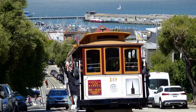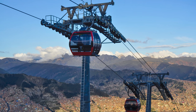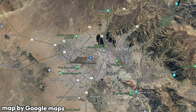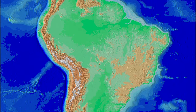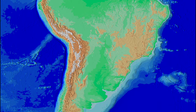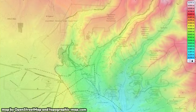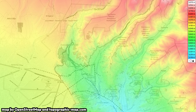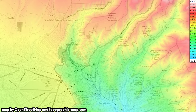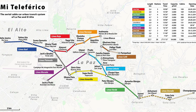Some cities use cable cars for mass transit in sections of their area, some use them as tourist attractions, but one city built a proper cable car mass transit network. These are the cities of La Paz and El Alto in Bolivia. Because of their location in the Andes mountain range, these cities are among the highest situated cities in the world, with an elevation of 3,650 meters, or almost 12,000 feet above sea level. Looking at an elevation map of these cities, we can see that La Paz is situated way below El Alto, so getting between these two cities has always been difficult. The cities decided on an innovative solution to this unique problem: a full network of cable car lines.